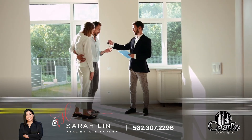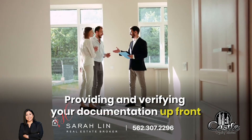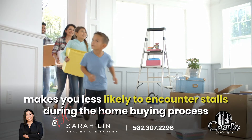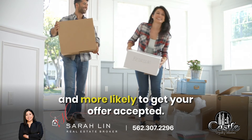Being pre-approved not only increases your buying power, it also enables you to move quickly when you find the perfect home. Providing and verifying your documentation upfront makes you less likely to encounter stalls during the home buying process and more likely to get your offer accepted.